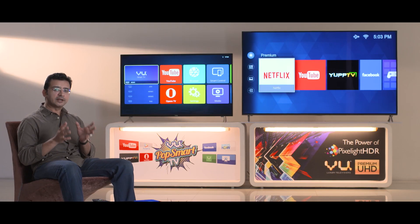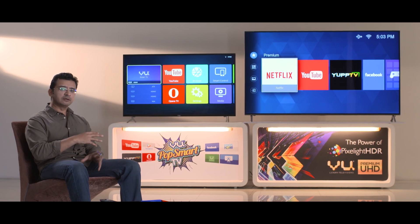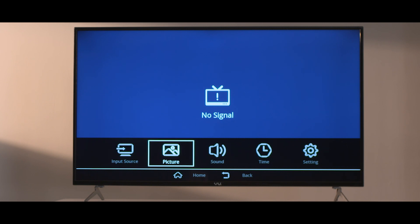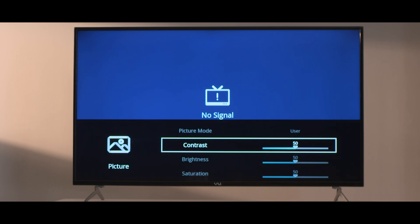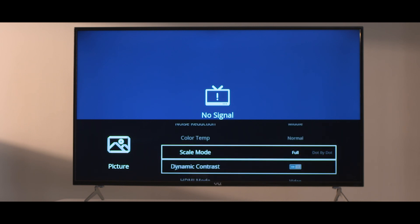It's no secret that no TV looks its best right out of the box. I spent a few minutes calibrating both panels, and I have to say they look fantastic in any mode — but in the user mode is where the details really come out and you can extract the maximum performance from any panel.